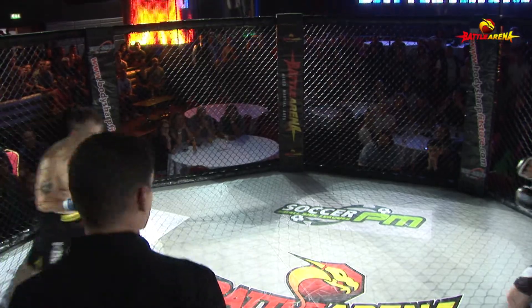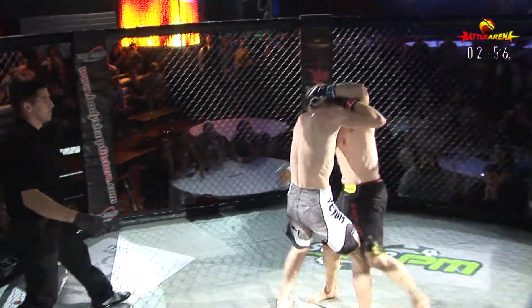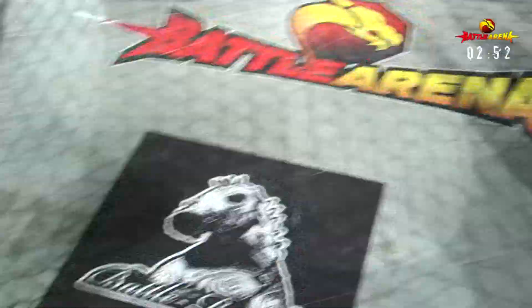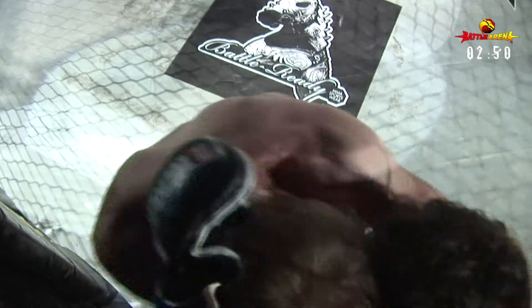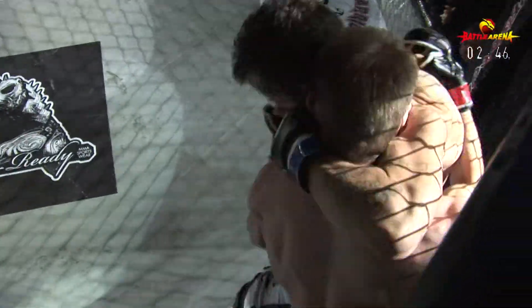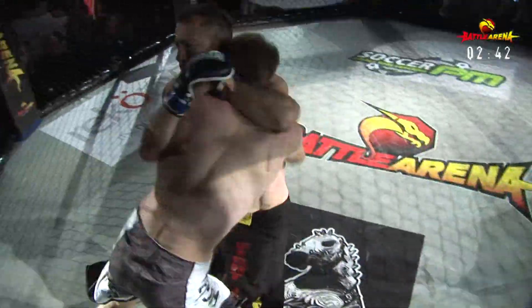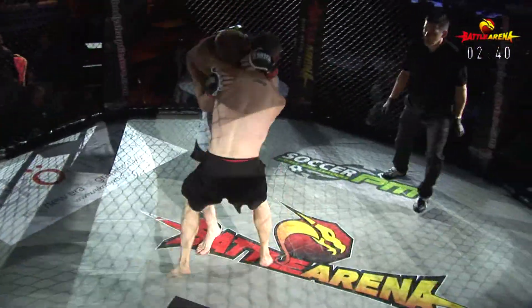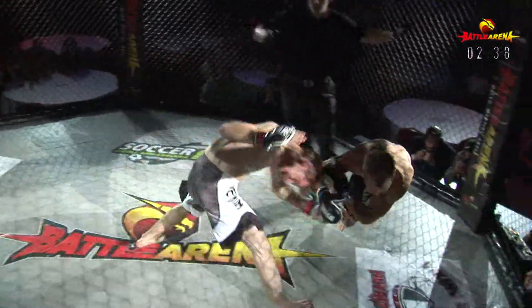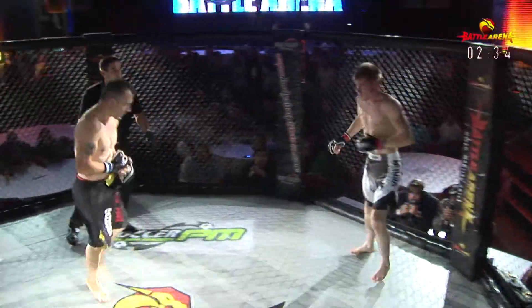Come on then boys, let's have it! And they're away, straight into clinch — good knees, and he swings them into the fence. Benny backs him up, big knees, big knees, and he's digging them in there. A nice exchange of dirty boxing. Straight into it — Martin did not want to let go of that clinch but was thrown off.